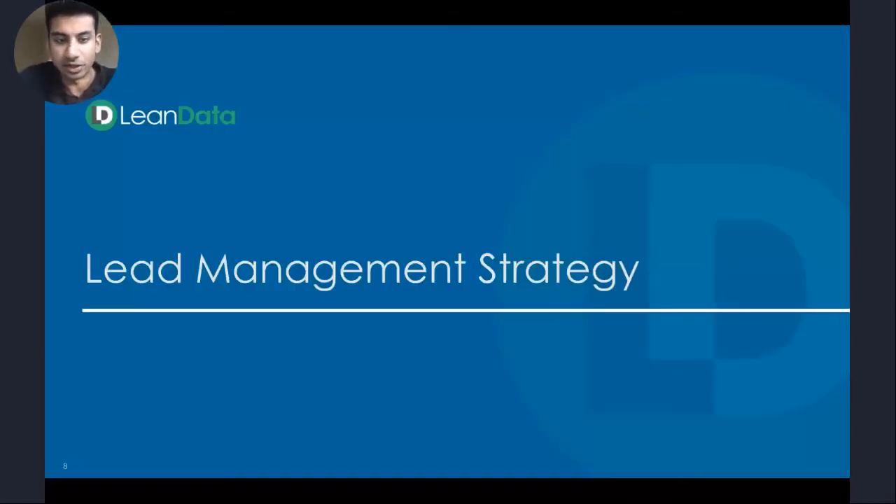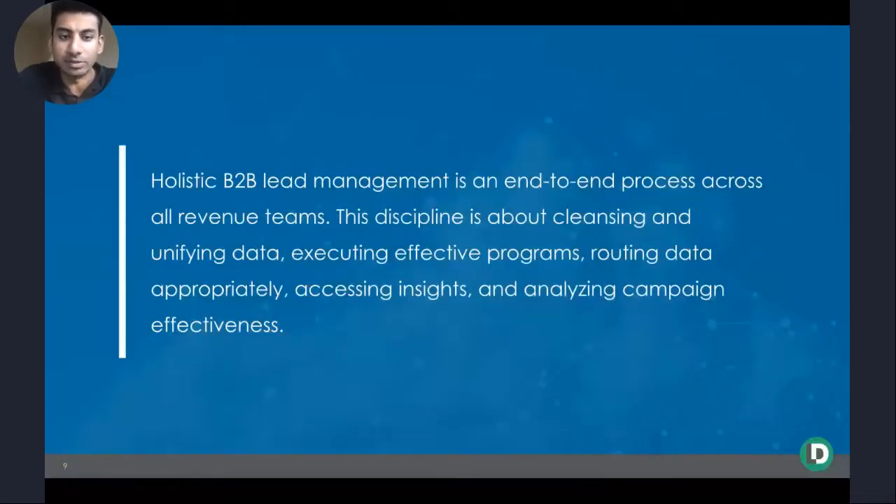On lead management strategy — let's hop into the specifics of what lead management can actually extend to across revenue organizations. B2B lead management is a very key end-to-end business process that incorporates all the steps we just talked about and impacts various revenue teams in the organization. Whether it's marketing or sales, everyone can gather around the core tenets of unifying data, executing effective programs against that data, orchestrating and routing that data to the appropriate person in the B2B revenue organization, and then accessing and iterating with insights to make sure you're constantly improving as a business.